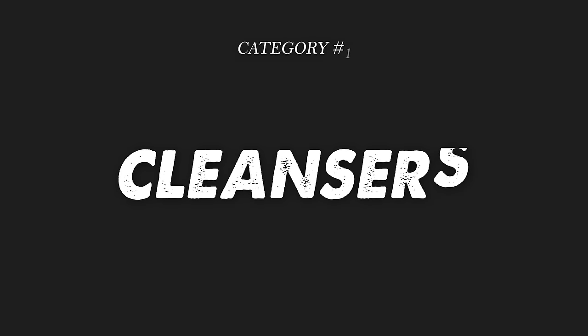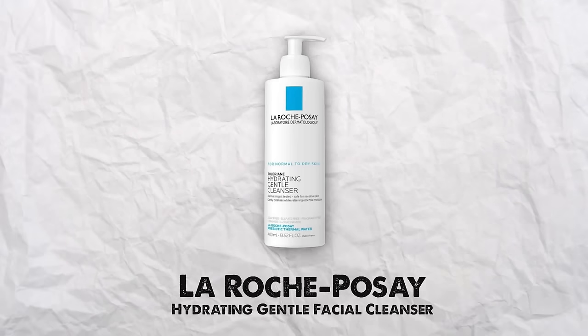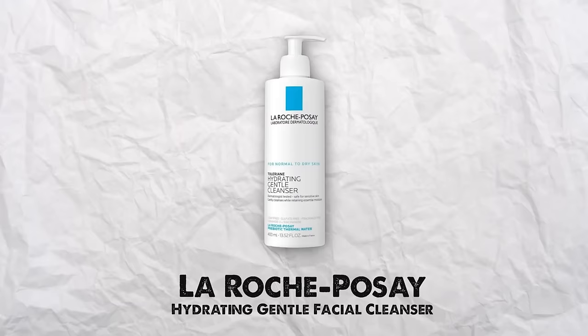The first one is not a surprise because I've mentioned it so many times. It is by La Roche-Posay, their hydrating gentle cleanser. If you are looking for an affordable cleanser that you can get at most drugstores, at Target and Walmart, this is it. It's a big bottle — 400 ml. It lasts forever. It's a gentle cleanser that doesn't strip your skin, leaves it hydrated, isn't greasy, and it cleanses very well. It's my go-to cleanser I use consistently every day.